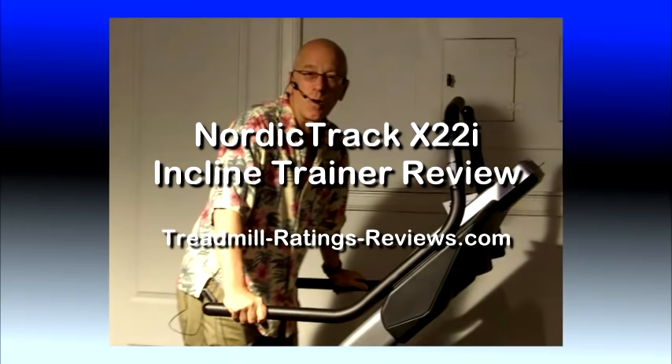Hello, this is Fred Waters, contributing editor to the Treadmill-Ratings-Reviews.com site. Today we are going to look at the NordicTrack X22i Incline Trainer.